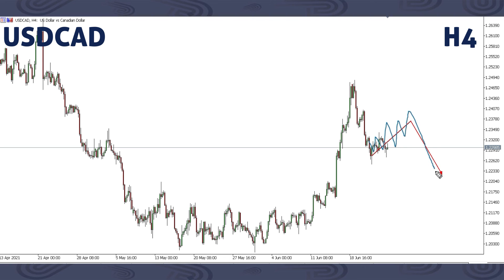This is USDCAD. For USDCAD, we're expecting a corrective structure like this, then a drop. Then from here, we can start to have this big up move all the way up, breaking this previous high and breaking this previous high. We're expecting price to complete the corrective structure and then get a drop. That is what we have on USDCAD.